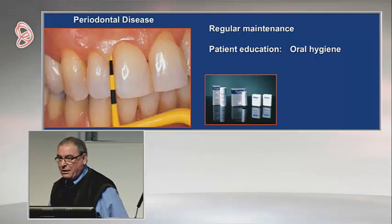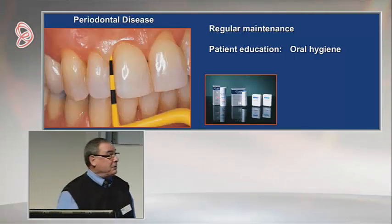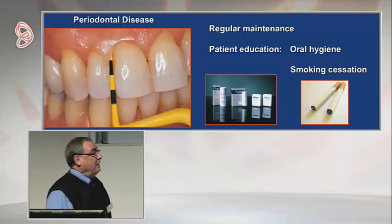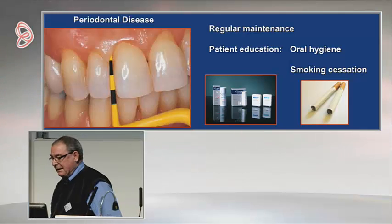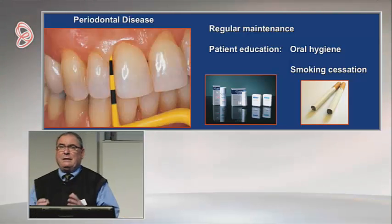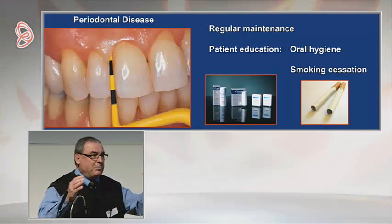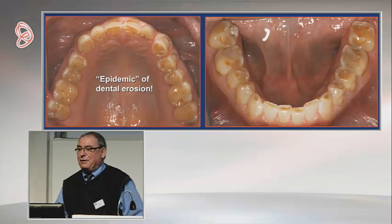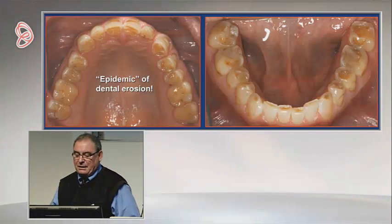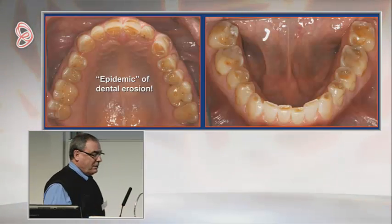My patients all know they should floss — very few of them do it on a regular basis, but at least they feel guilty when they come in. We've dealt with smoking cessation as part of our profession, and we now know that serious periodontal disease really affects a relatively small segment of the population. But we've done nothing with dental erosion, and in my opinion, in North America at least, we have an epidemic.